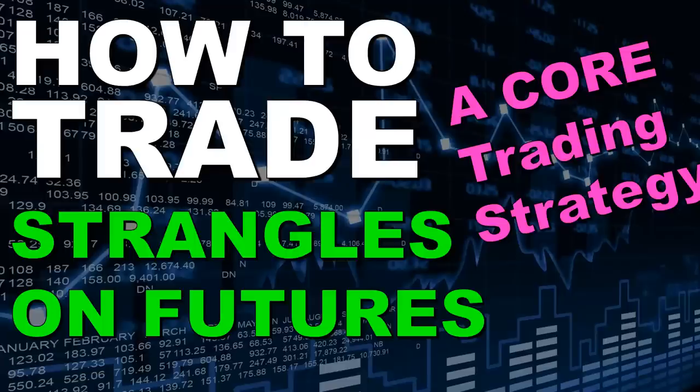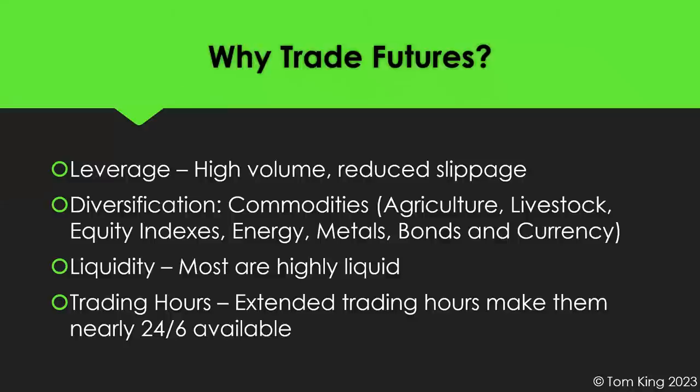Welcome to our trading strategy update. Today we're going to cover how to trade strangles on futures. It's a core trading strategy I use in my portfolios to generate additional income. It's been probably one of the best trading strategies along with the 112 trade. Together they make up 70% to 75% of all the income I'm able to generate, whether with small portfolios of $10,000 to $20,000, or trading portfolios up to $500,000 or more, including IRAs.